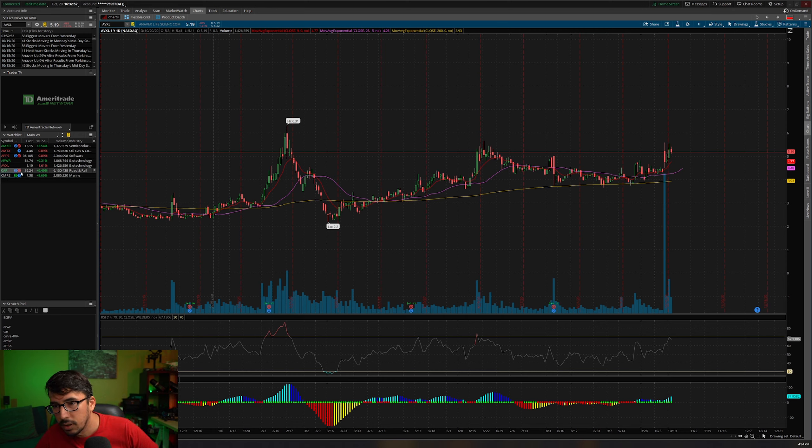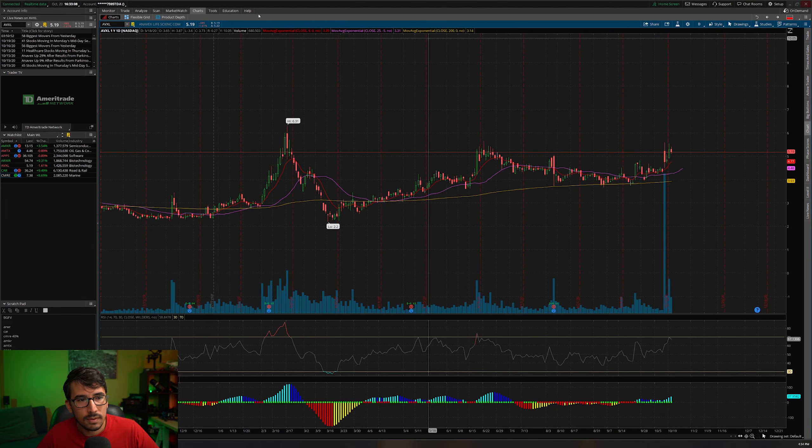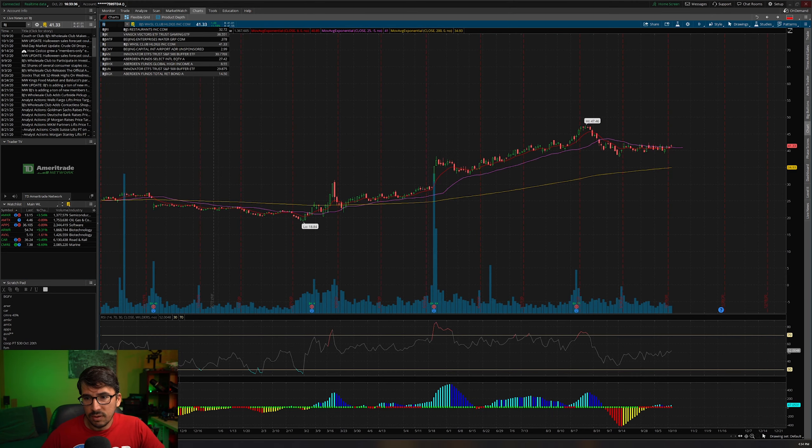Earnings are August 6th for AVXL — not yet reported. It was up 29% after results from a Parkinson's disease dementia study — that's the reason for the pop. But this one is going to move with some time. I think that is a strong possibility.